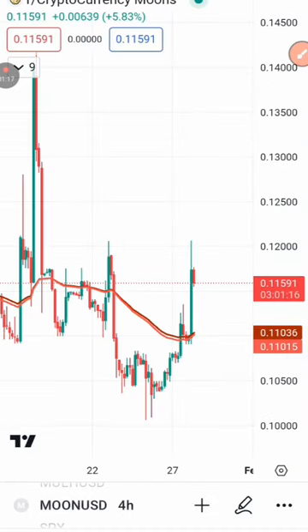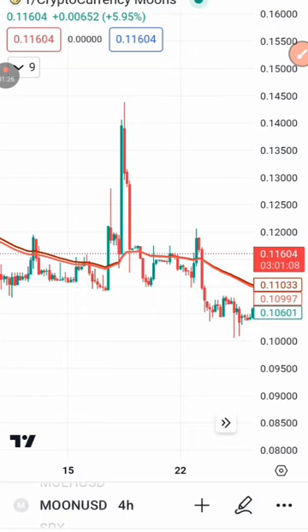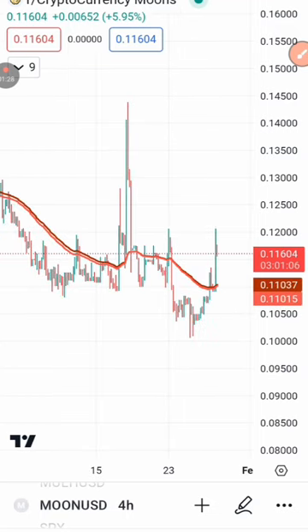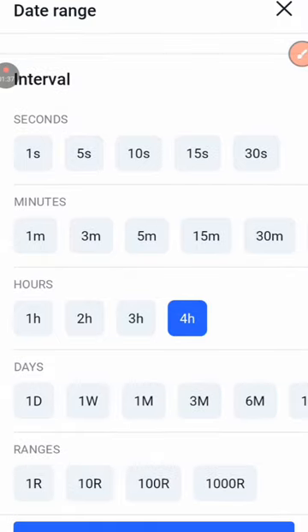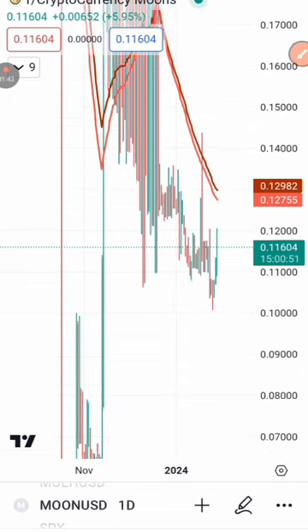If you are new here, subscribe to my YouTube channel and turn on the notification bell. Right now we're actually going to go into the daily time frame, because I'll be using the daily time frame to make my analysis.